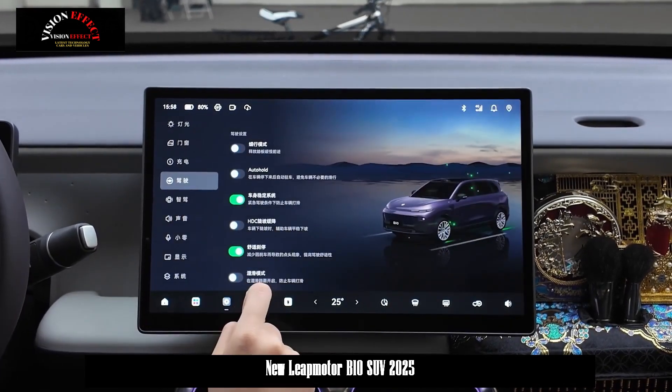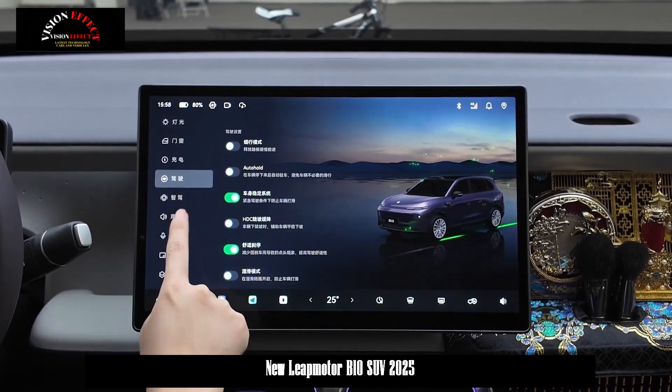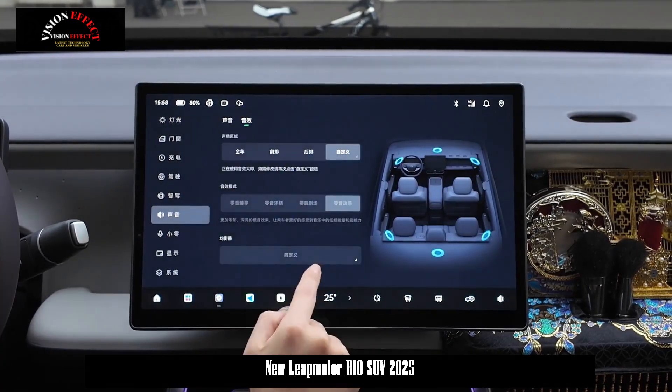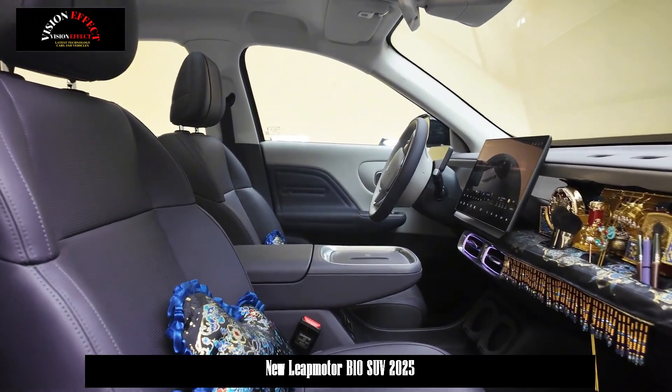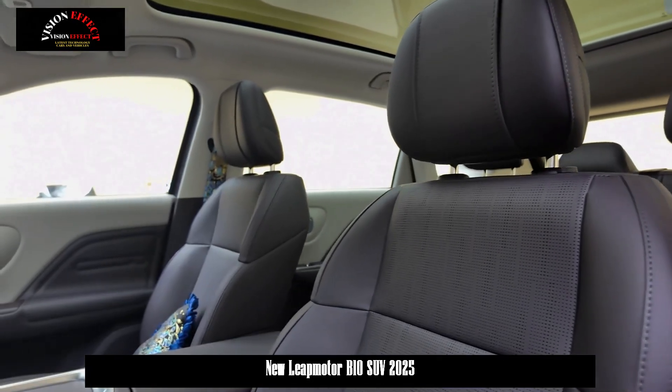The most prominent point of the car's interior is in front of the co-pilot. The car is designed with a small platform and also features six expansion ports, which can be used to expand mobile phone holders, small desk boards, and other items — a very clever design.